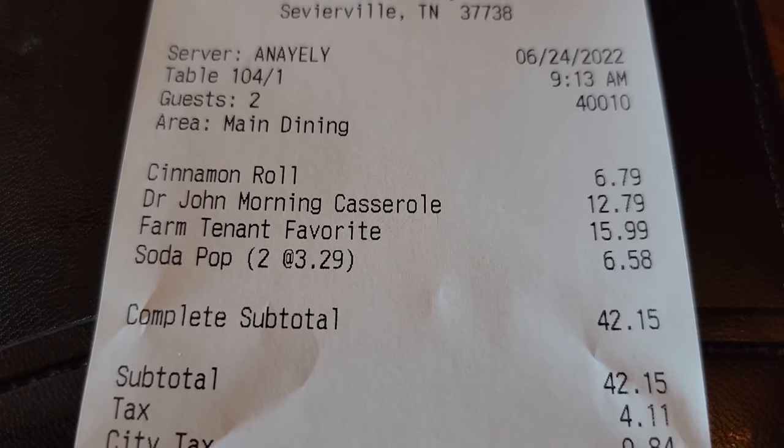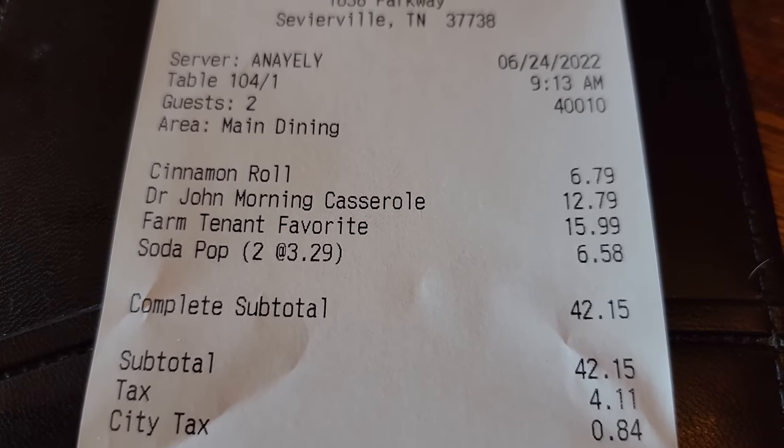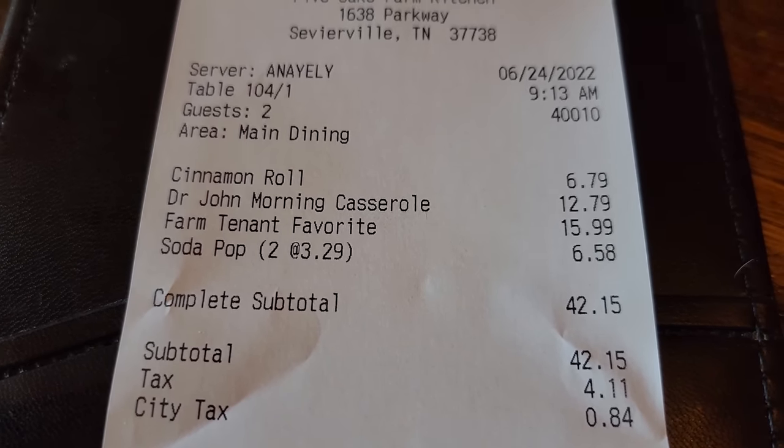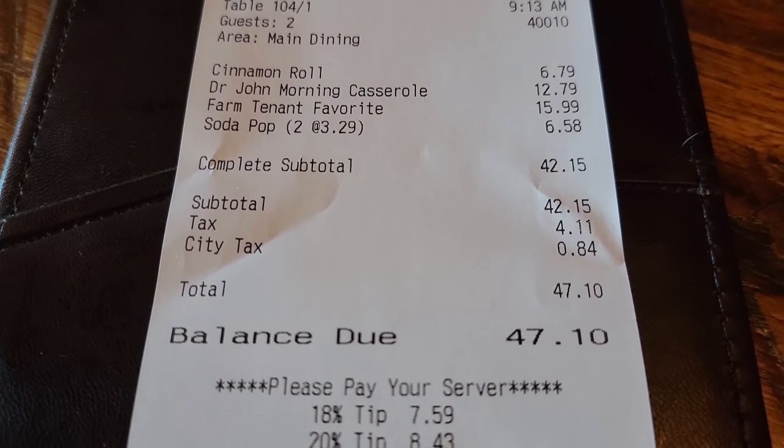The cinnamon roll was $6.79. Dawn's Dr. John casserole was $12.79. My Farm Tenant Favorite was $16. The sodas were $3.29 apiece, and our total was $47.10.